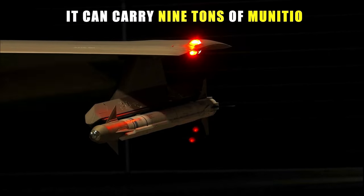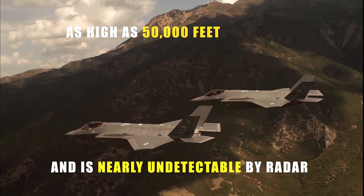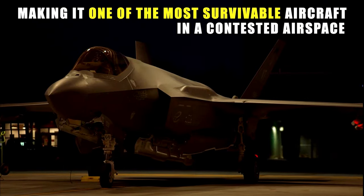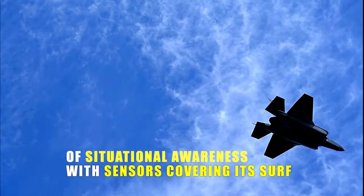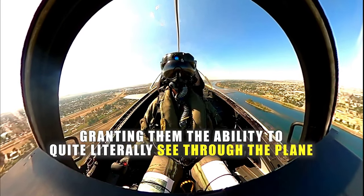It can carry nine tons of munitions as high as 50,000 feet and is nearly undetectable by radar, making it one of the most survivable aircraft in a contested airspace. And it allows the pilot 360 degrees of situational awareness with sensors covering its surface, granting them the ability to quite literally see through the plane.